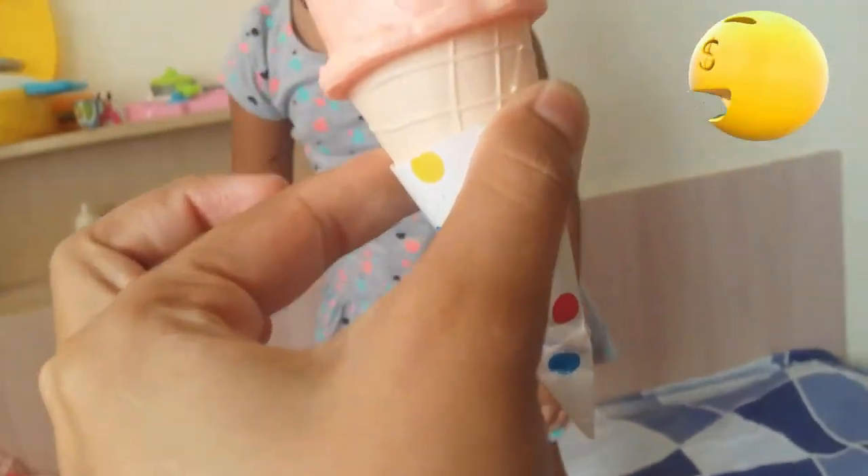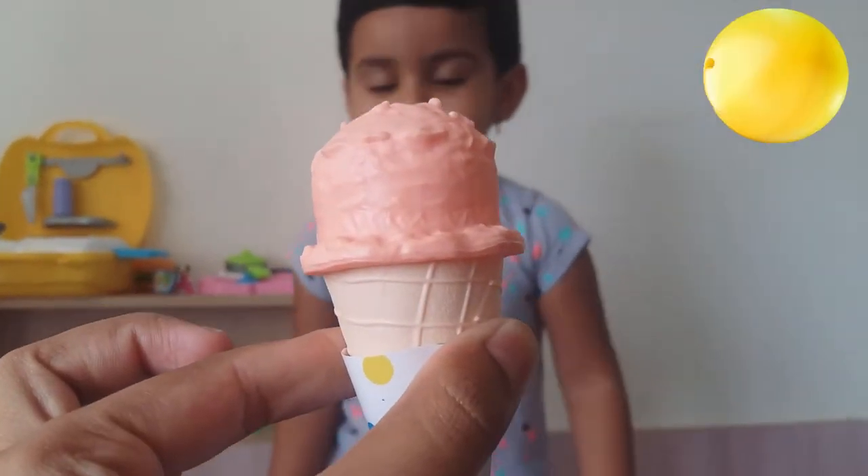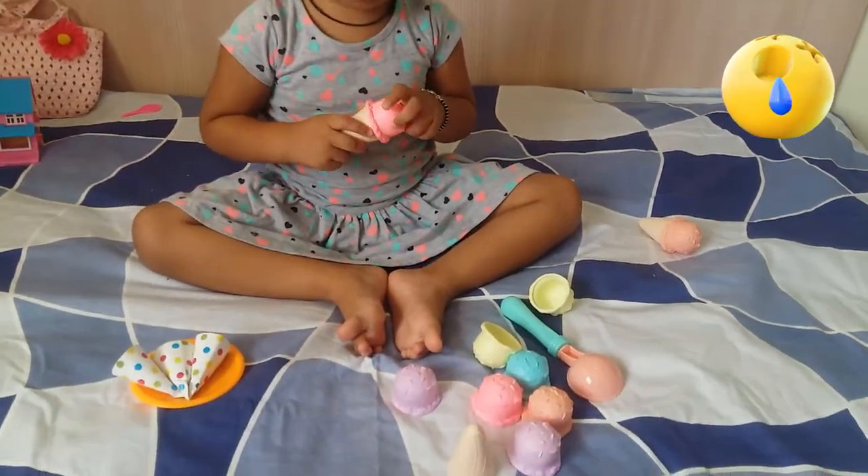And this one? Orange. Orange color. Let's make ice creams with different flavors!